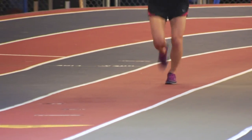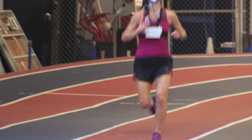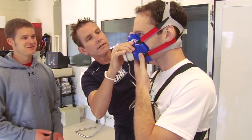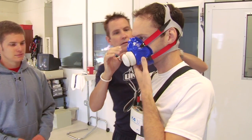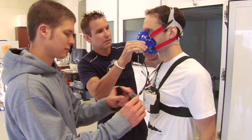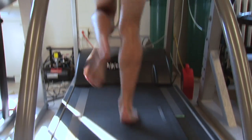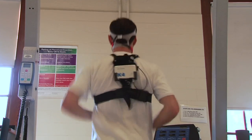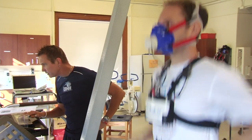They've really come a long way in the engineering department as far as the masks that the subjects get to wear. A lot of people are really wary about it — they go, what the heck is this thing on my face? But once they start running, that's the last thing on their mind, and it's actually not that uncomfortable. It's called the COSMED.